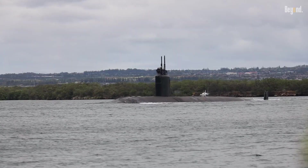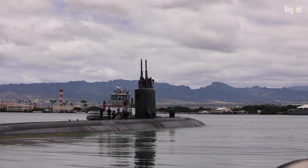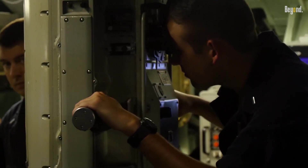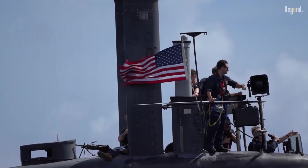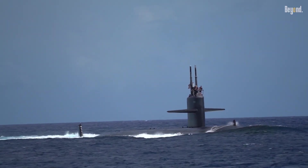Operational endurance is a hallmark, thanks to nuclear propulsion enabling months-long deployments without surfacing. Crewed by 143 personnel, they execute missions ranging from anti-submarine warfare to covert surveillance. Over 60 were built, with 26 still active today.